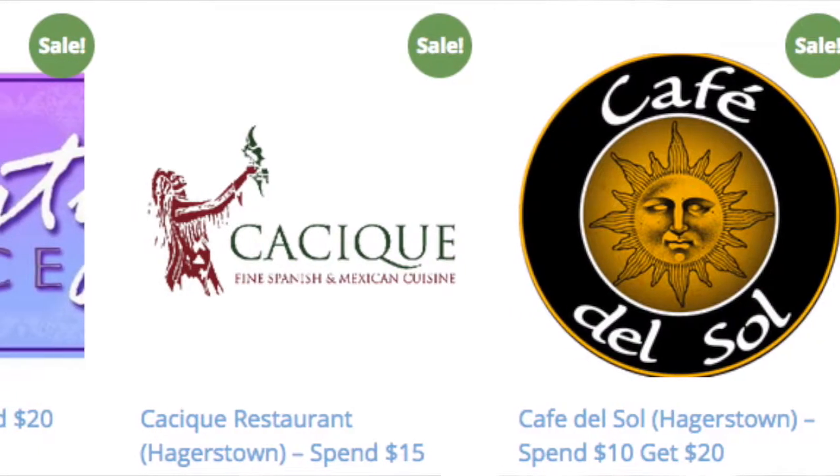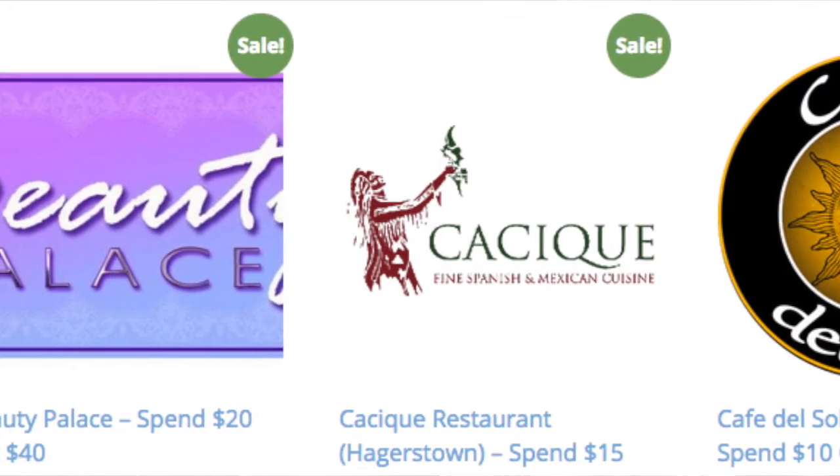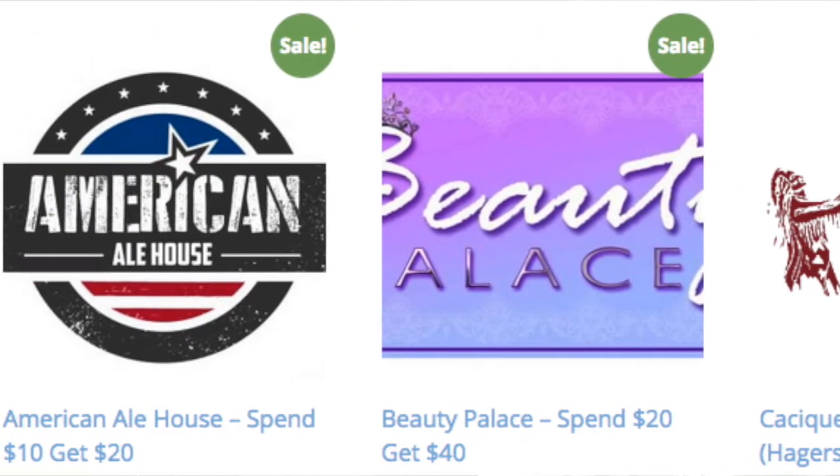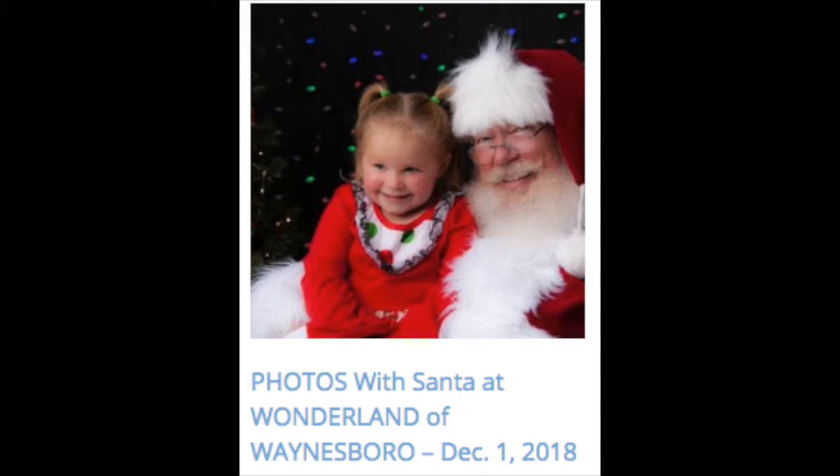We also have other places like Monterey Pass, Cafe Del Sol, Jiffy Lube on Route 60 for those oil changes, Monkey Joe's for the kids, and Wonderland of Waynesboro for the kids.